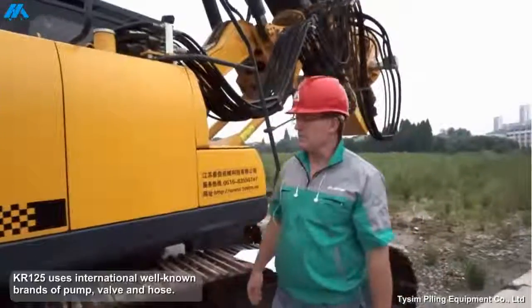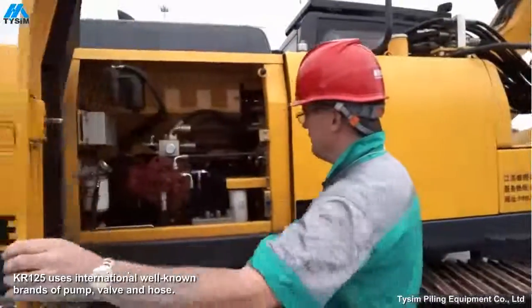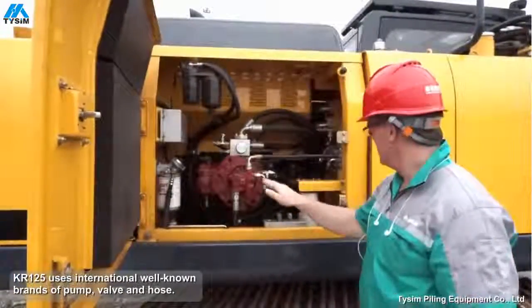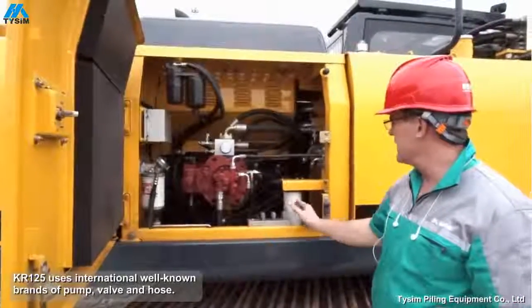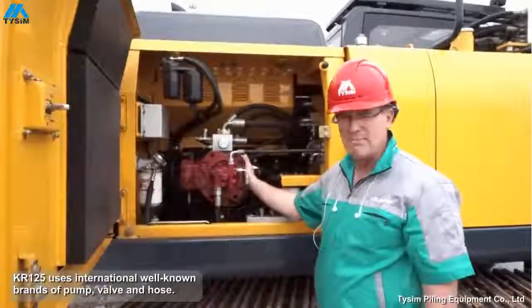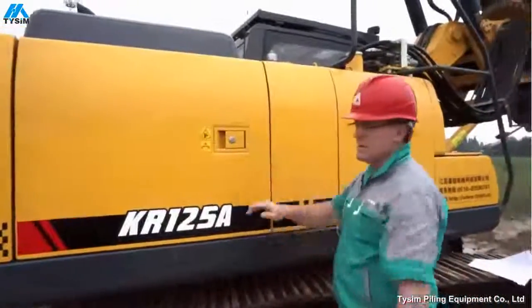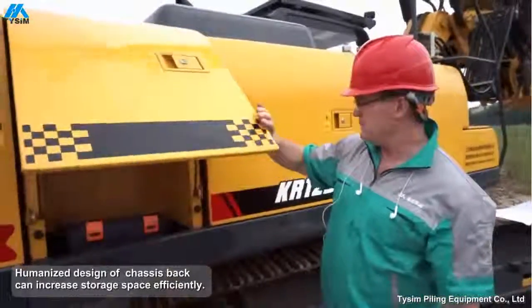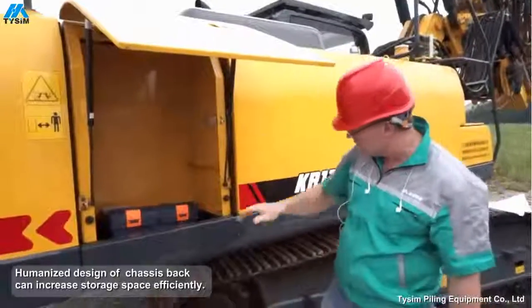Let's take a look at servicing the Kelly 125. Here we have easy access filters, easy to change without getting your hands too dirty. And from here we've got the main hydraulic pump. To service the machine, we need to have a toolbox, and in this model we have built a nice safe waterproof toolbox.